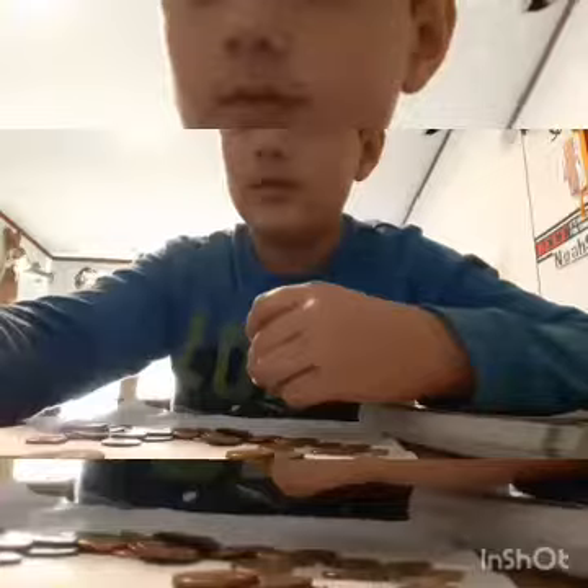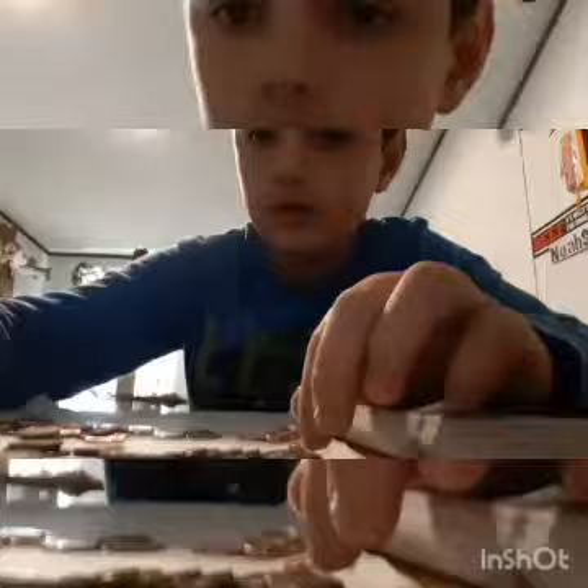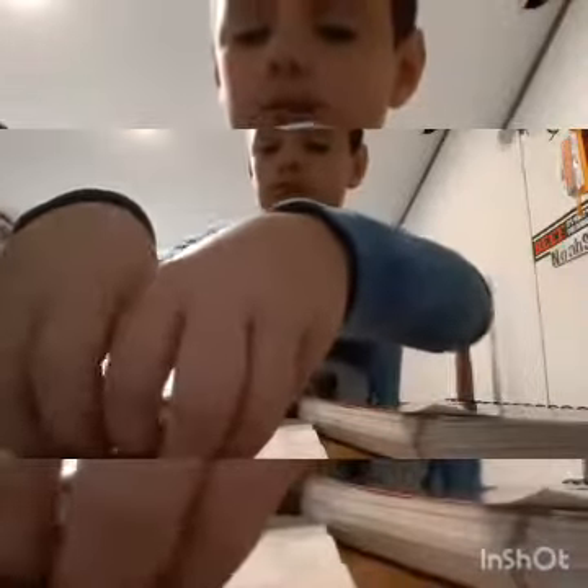I found a 1979 Canadian penny, making that the 16th Canadian penny of the box, which is still quite a lot. I still have nine rolls left. This is probably the most copper I found in any box — I just found 16 copper pennies in this one roll.